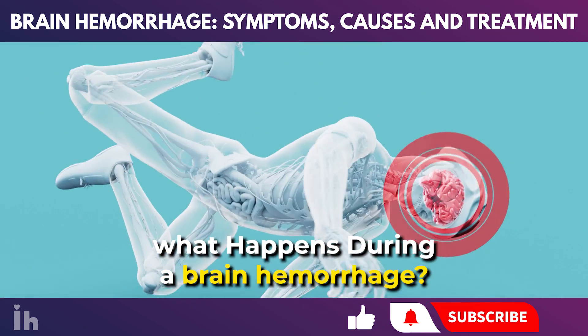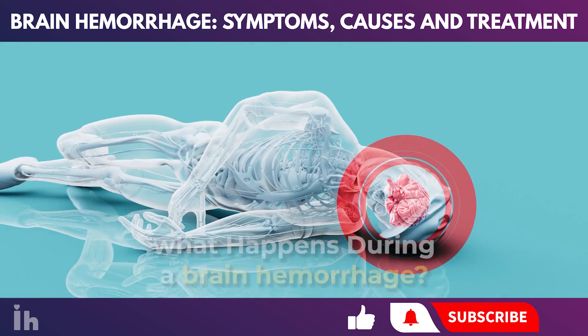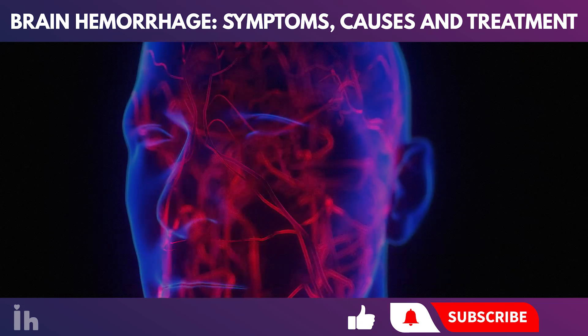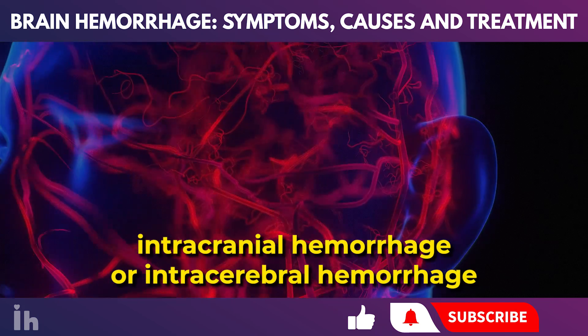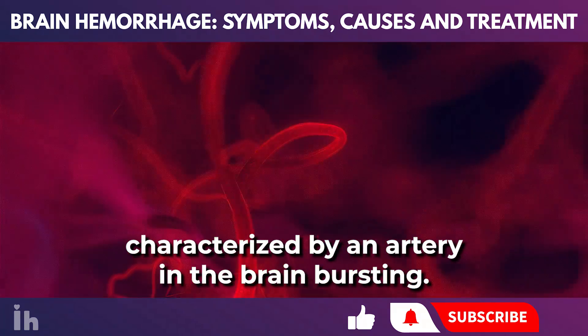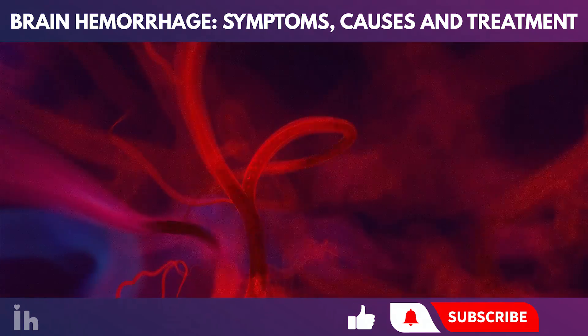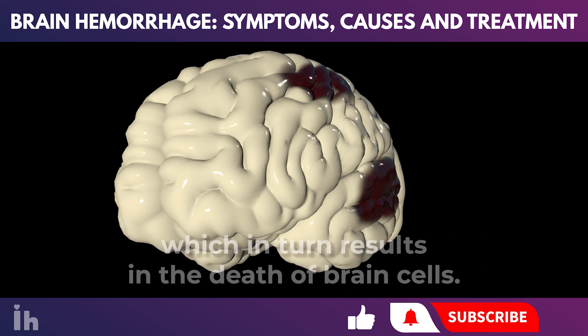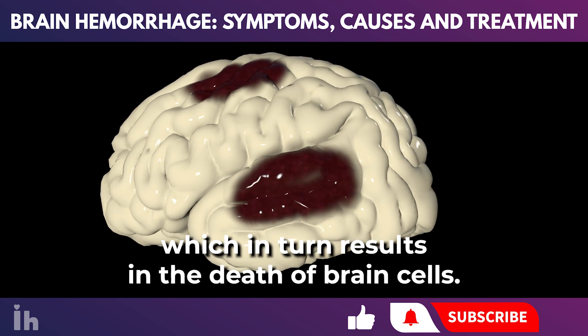Have you ever wondered what happens during a brain hemorrhage? A brain hemorrhage, also known as a cerebral hemorrhage, intracranial hemorrhage, or intracerebral hemorrhage, is a type of stroke characterized by an artery in the brain bursting. This leads to localized bleeding in the surrounding tissues, which in turn results in the death of brain cells.